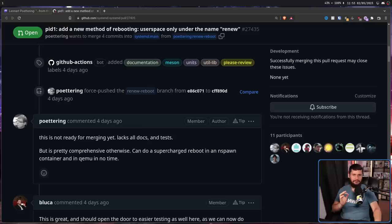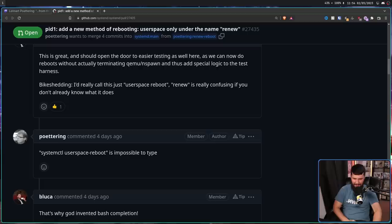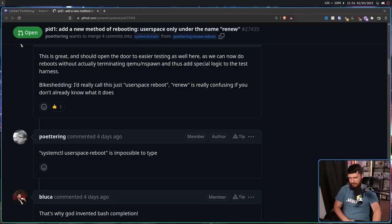Here's the fun thing about GitHub — most of the thread is not being mean, that's not where the mean people are, they're over on Reddit and other places. Most of the thread is not focused on the functionality of the feature itself, not focused on testing or anything like that. What it's focused on is the name. One suggestion: 'I'd really call this just userspace-reboot — renew is really confusing if you don't already know what it does.' And Poettering responds in Poettering fashion: 'systemctl userspace-reboot is impossible to type.' Honestly, I don't think this is that bad — there are already commands in systemctl that are worse than this. It is simply systemctl userspace-reboot — the program and what it does. That's a pretty easy command to remember and to type.